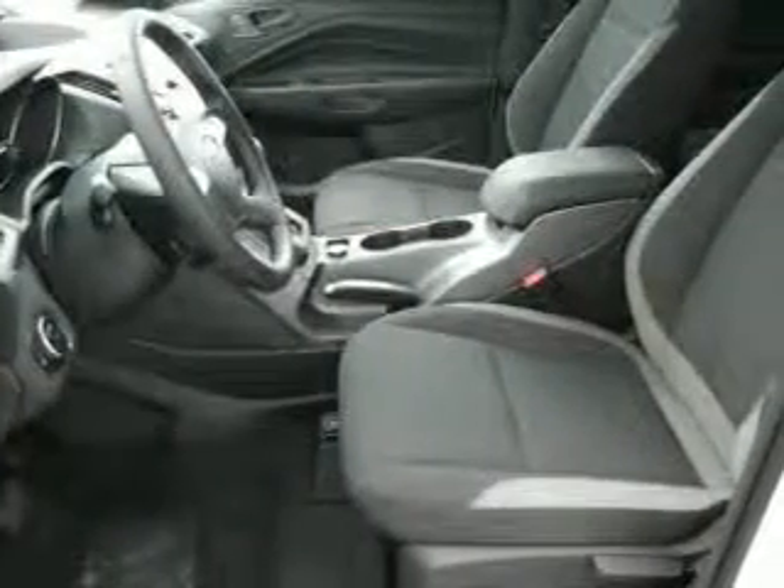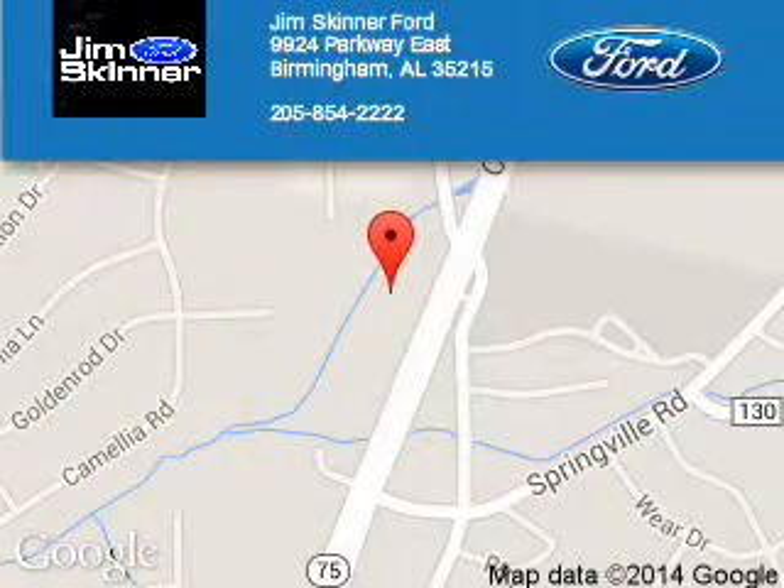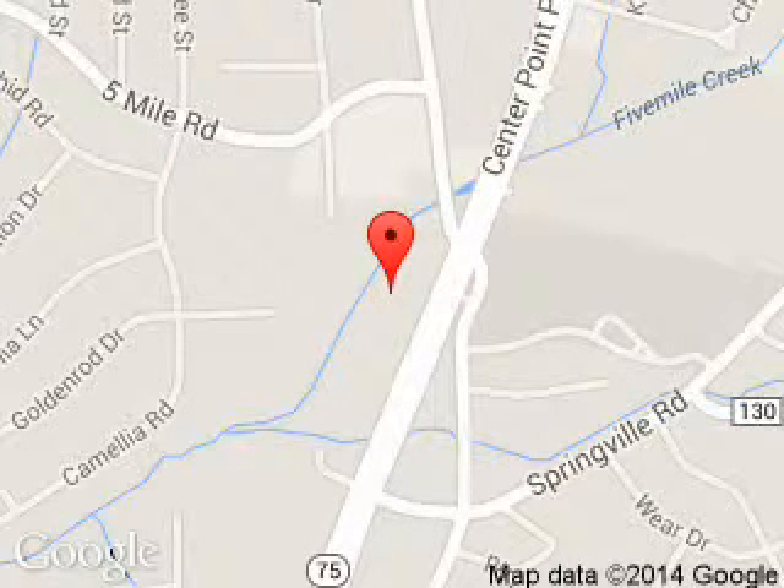Call or click to contact us today. Jim Skinner Ford is dedicated to doing everything possible to ensure that the experience you have of selecting your next vehicle is a pleasant one. We are located at 9924 Parkway East, Birmingham, Alabama 35215.